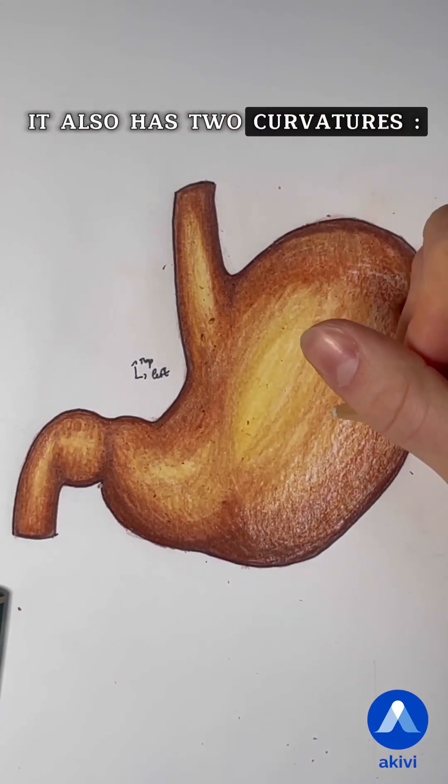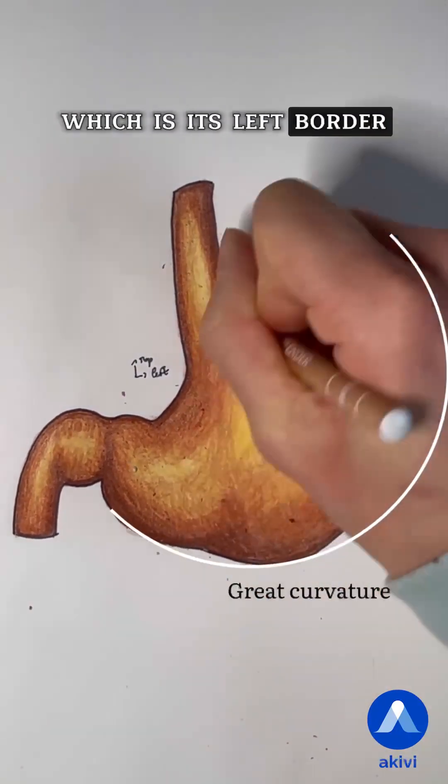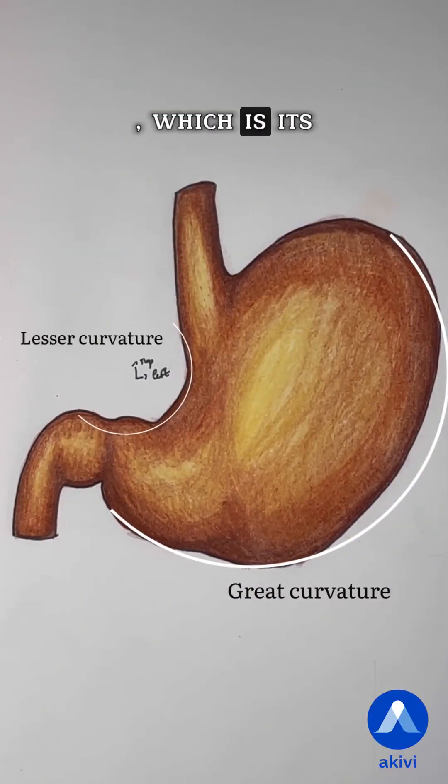It also has two curvatures: the great curvature, which is its left border, and the lesser curvature, which is its right border.